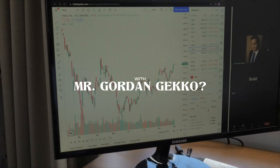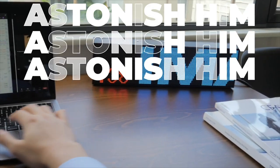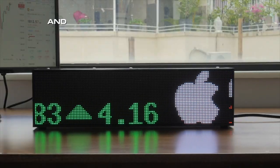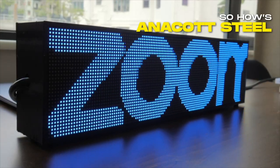Trying to set up that meeting with Mr. Gordon Gekko? We're there for you 110%. Astonishing with our stock feature — display up to 100 stocks along with real-time prices and thousands of readily available company logos. So how's Anacott Steele doing today?